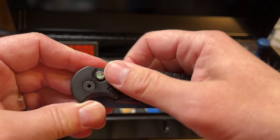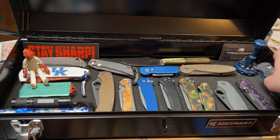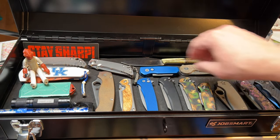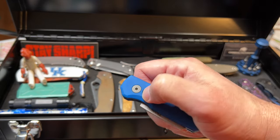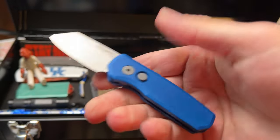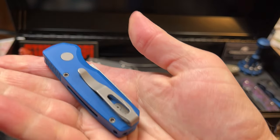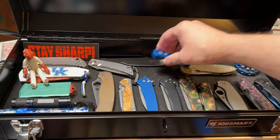It's got a little lock if you want to keep it locked — although I've never had an automatic knife open in my pocket, it's there in case you're concerned. Here is another ProTech Runt. You can tell I like myself some ProTech knives. I've had this one for a long time, used it a lot, and I love it.